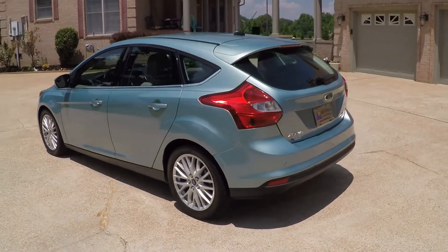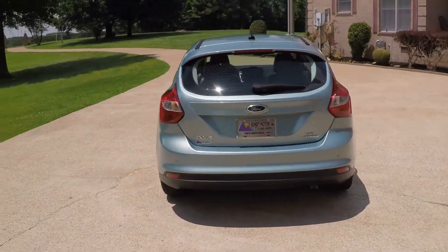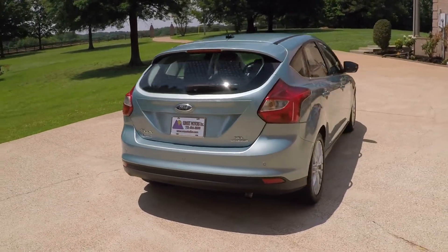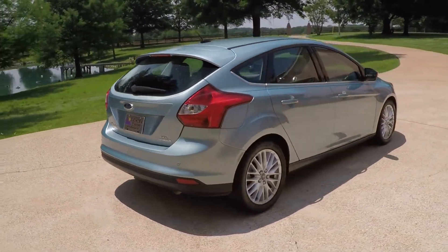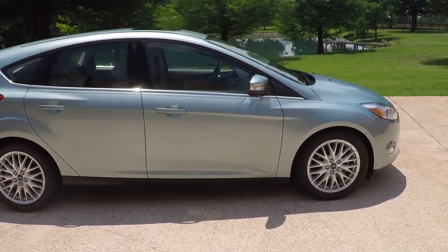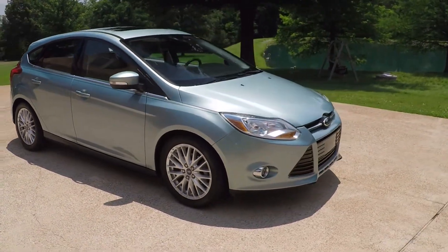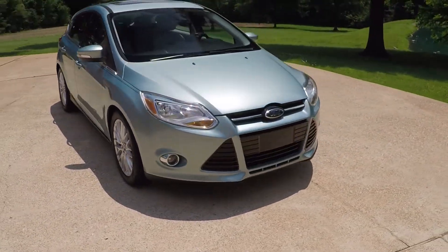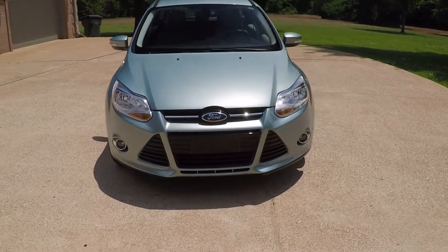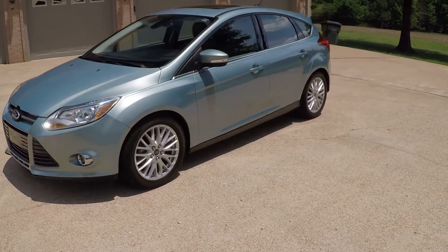It's a good looking hatchback, very sporty. This is the SEL so it's kind of loaded with options. It's got the backup sensors, 17 inch aluminum wheels with some new tires, turning indicators in the mirrors, automatic headlights, fog lights, keyless remote entry. It does have a clean Carfax — non-smoker, southern car.